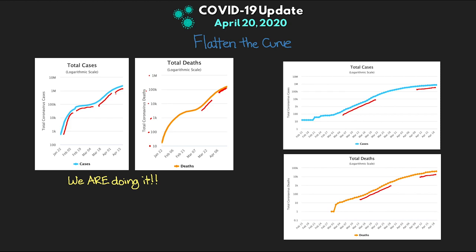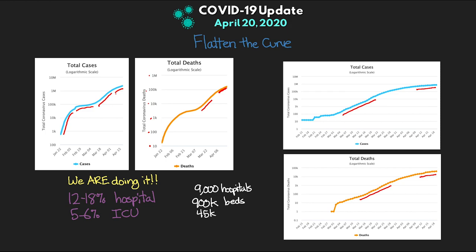Just some numbers to put things in perspective in terms of hospitalization: right now we're seeing 12 to 18 percent of confirmed cases being serious and requiring some sort of hospitalization. A little less than half of that — about 5 to 6 percent of all confirmed cases — are what we refer to as critical and require ICU care. To put this in perspective, around the country we have about 6,000 hospitals giving us a total of about 900,000 hospital beds, and of those 900,000 hospital beds we have about 45,000 ICU beds.